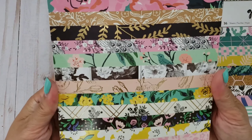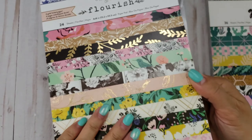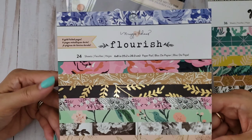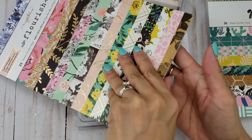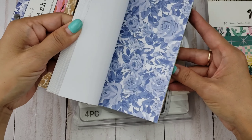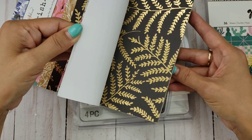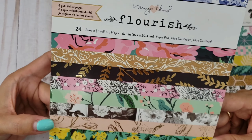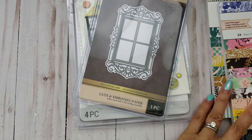Then I got this Maggie Holmes Flourish. I do have this collection — I think I got the 12 by 12 from Scrapbook.com a long time ago. I guess I never picked up this one and I like it because it has gold foiling in it. Some of the papers are different. Maybe they have this at Joann's, but I guess I never picked it up thinking I had it, and then when I looked at my stash, I didn't have it. So why not get it? It was a good price too.